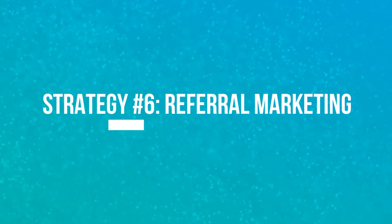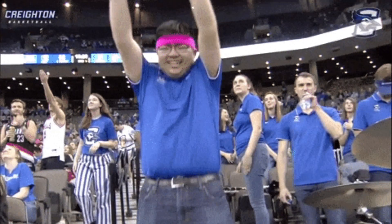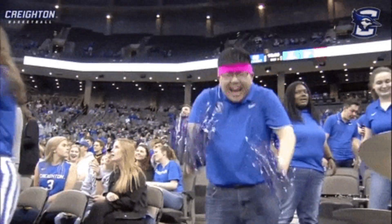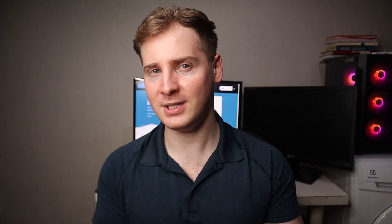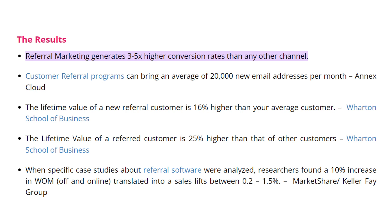Let's move on to strategy number 6: referral marketing. This is like having your own personal cheerleading team — it's all about getting your existing customers, influencers, bloggers and affiliates to spread the word about your business. Did you know that referral marketing generates 3 to 5 times higher conversion rates than any other channel, and more than 50% of people are likely to give a referral if offered an incentive or recognition?